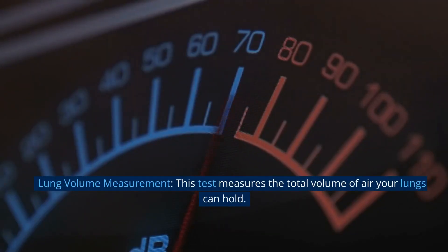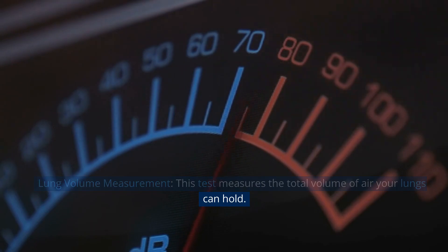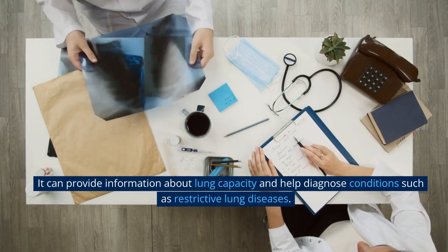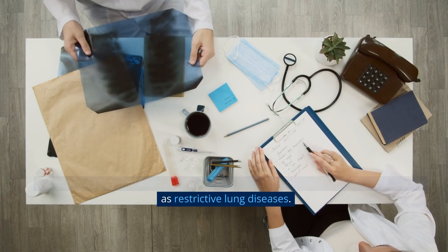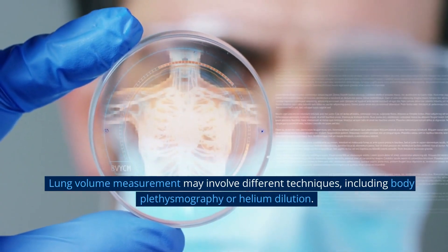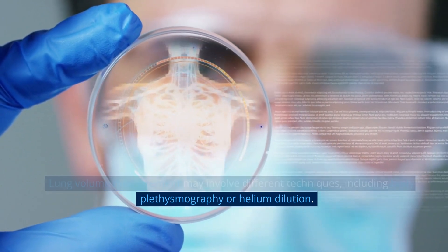Lung volume measurement. This test measures the total volume of air your lungs can hold. It can provide information about lung capacity and help diagnose conditions such as restrictive lung diseases. Lung volume measurement may involve different techniques, including body plethysmography or helium dilution.